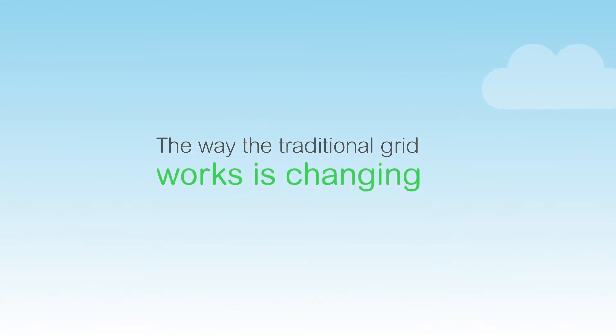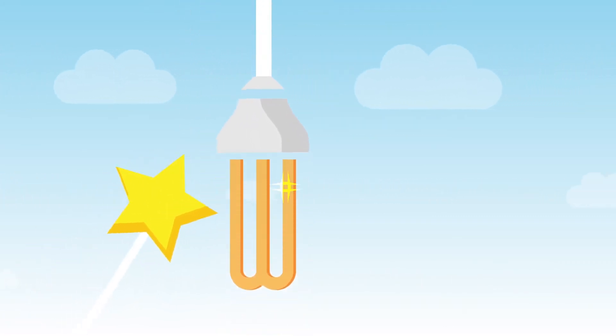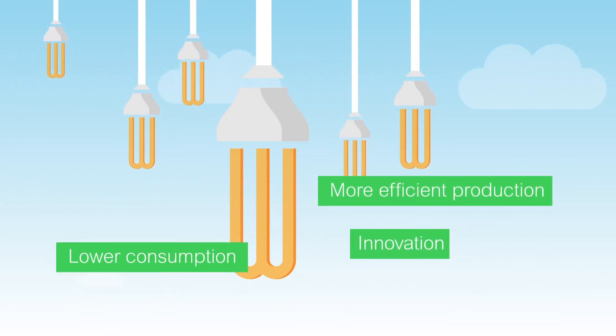But the way the traditional grid works is changing. The electricity market is undergoing a profound transformation. Electricity is a valuable and costly resource, and it takes innovation to produce electricity more efficiently and use less of it.